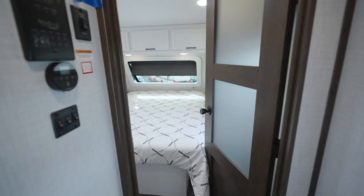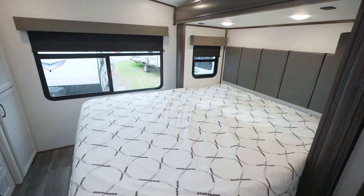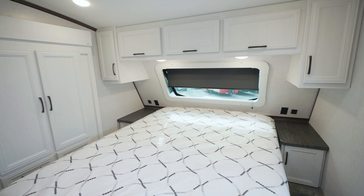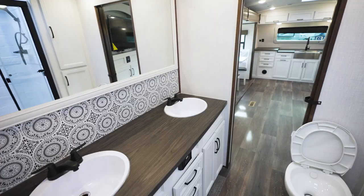Eventually you'll want to retire to the bedroom. Every Atlas has a residential-sized bed — king or queen, depending upon the floor plan — with roomy underbed storage. Every bedroom also comes with a nightstand or two with outlets and USB ports, as well as reading lights. Some of the bigger Atlas models will also have washer-dryer prep.